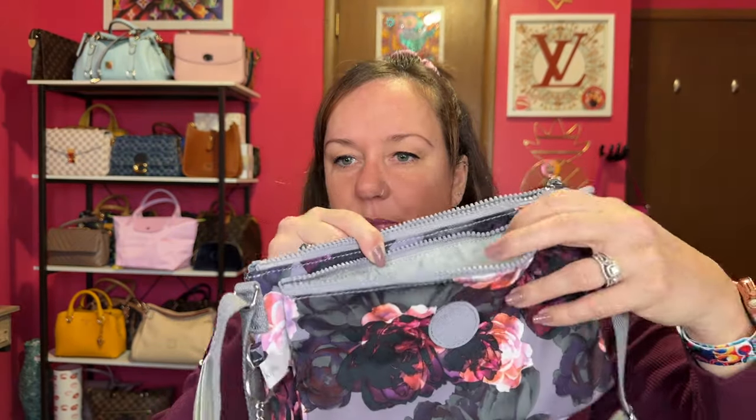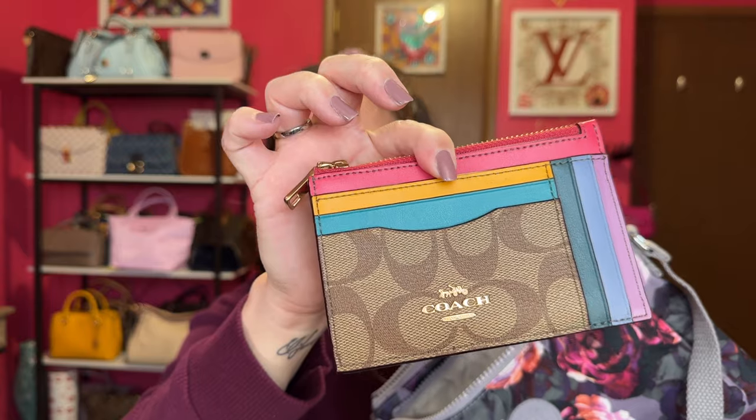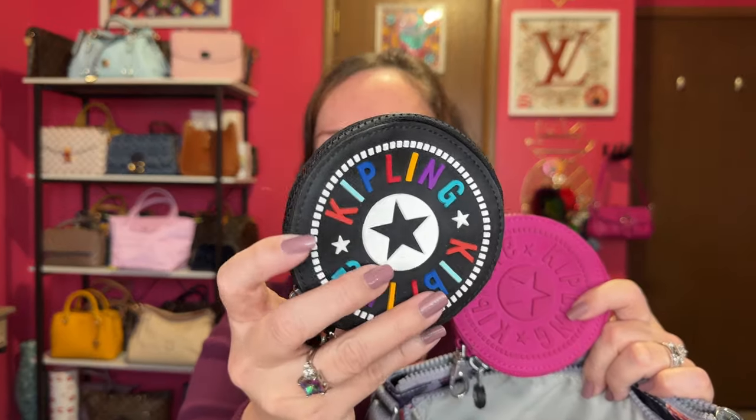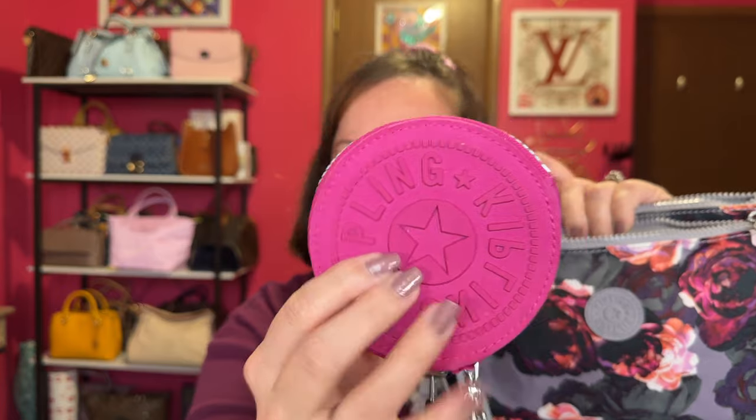Let's get back to what fits in here. The front zip I'll use for my wallet since it's easier to get to. I'll use one of my favorite SLGs from Coach — it has even more colors on the back. I also have these round coin cases from Kipling — I think I got both second hand. One has all the colors, and one is a more muted magenta pink. I'll probably go with this one — I like this one a lot.